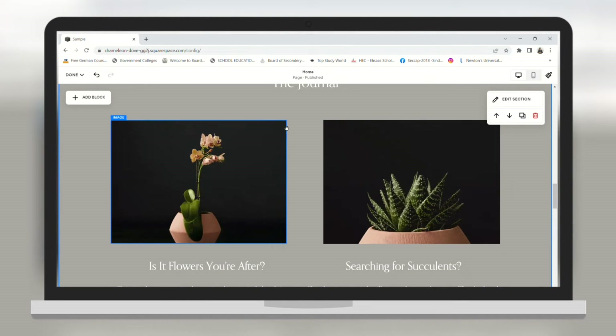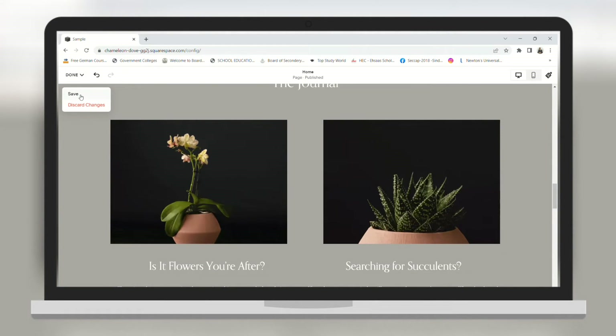After you are done with the editing, click on Save. Now our changes have been saved.